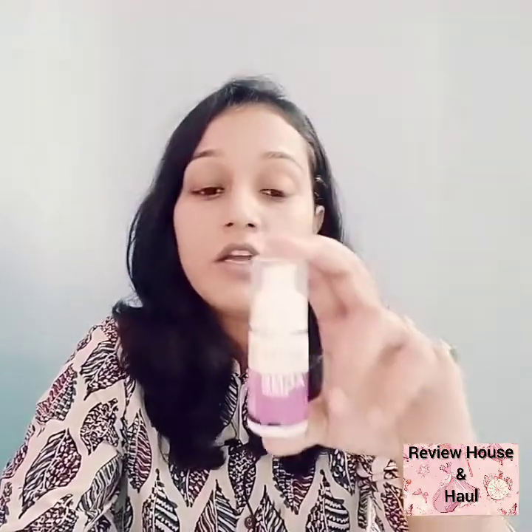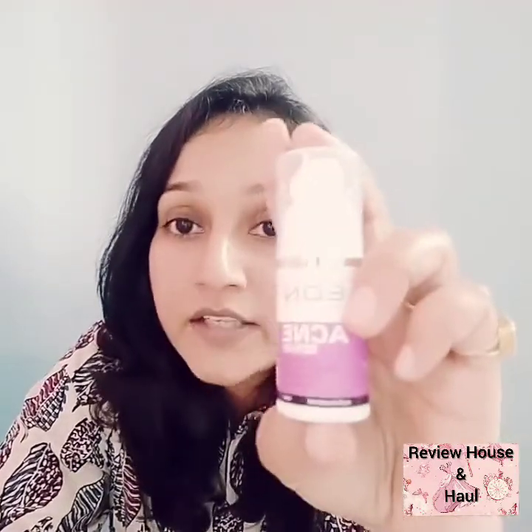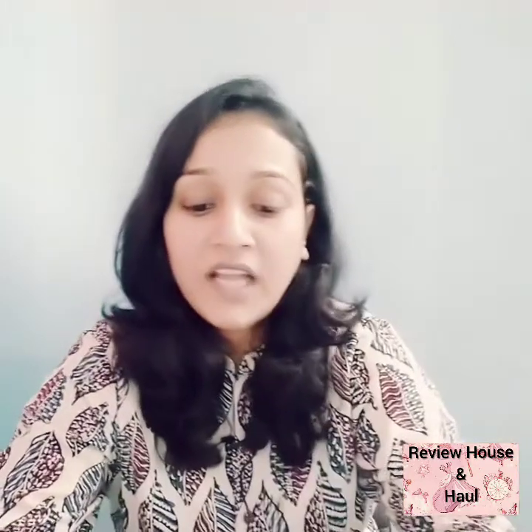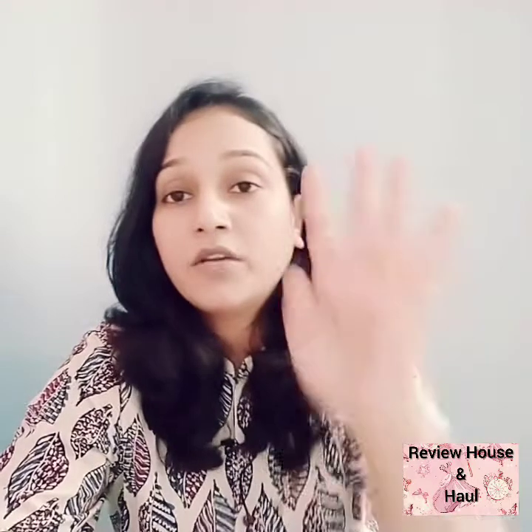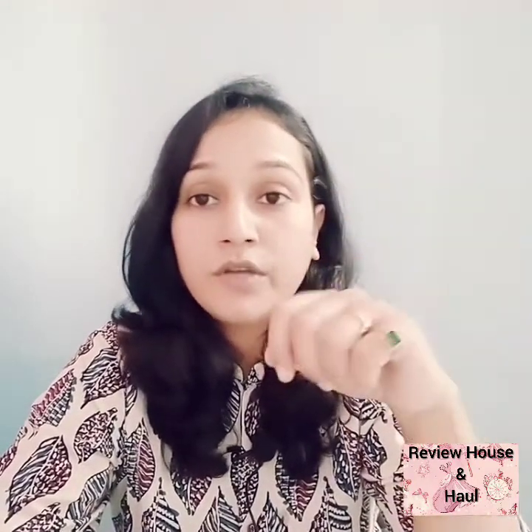This is basically an acne serum from the brand Eon, which stands for Essentials of Nature. It is essentially a herbal product. It has four main active components, which I will now explain.